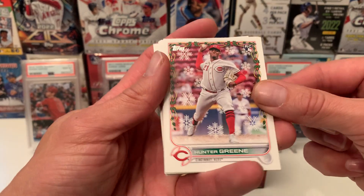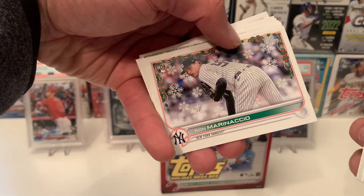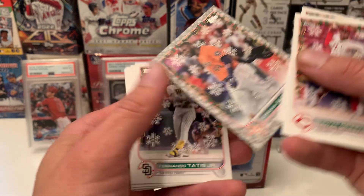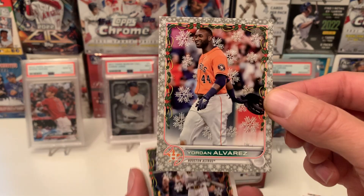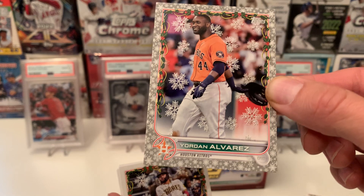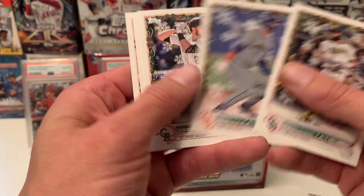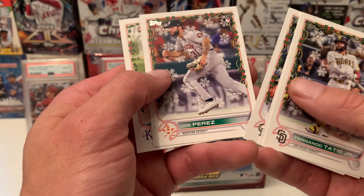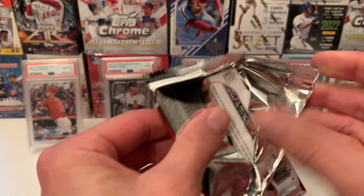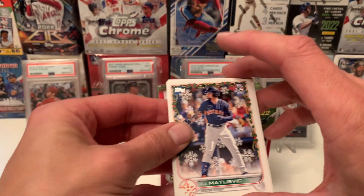Pack number two. Hunter Green, Shuyo Tawny, my boy. Mariccio — I'm going to butcher these names. We got the Biebs. Here's the snowflake one with the metallic snowflakes in the back — it's pretty shiny. Yordan Alvarez, Tatis, Takato, Bryant, Joe Perez, and Salvador Perez. I'm not a big baseball guy — I'm more of a hockey guy, as many of you will know.